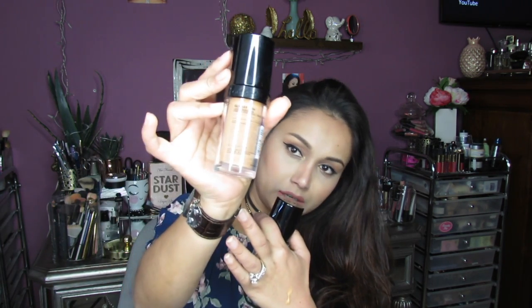Not being satisfied, I placed another order for a lighter shade to mix and match. I ordered the color Tan, but when it arrived it was also darker than expected. Let me give you swatches to show you what I mean.